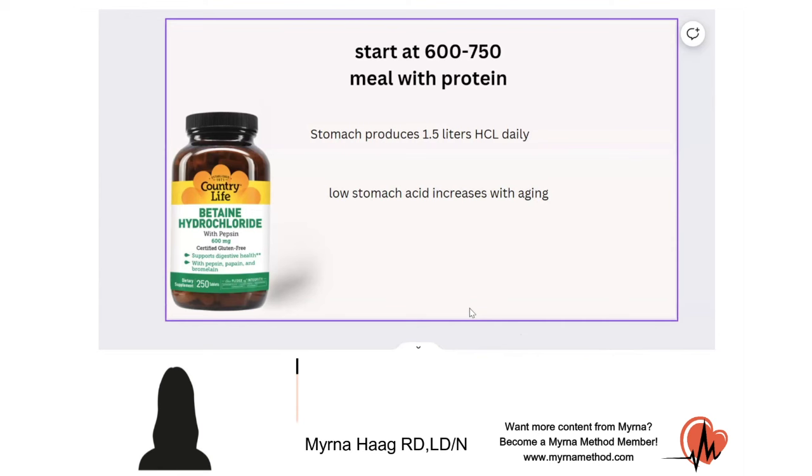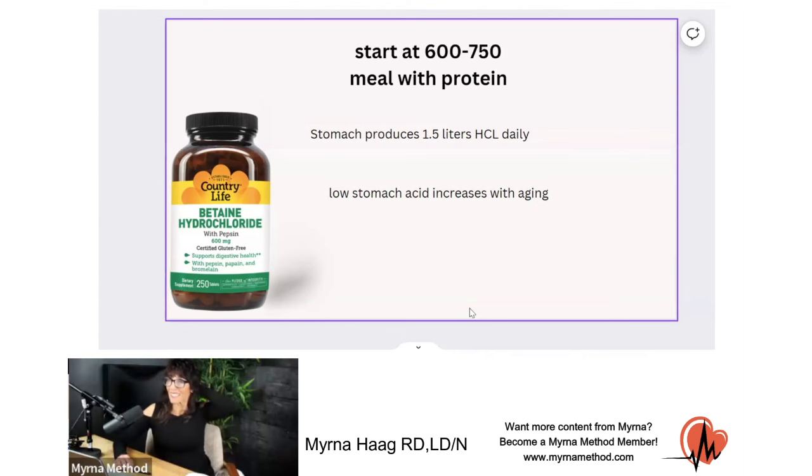Q: How was your physician able to test that it was low rather than high? A: He didn't test — right away, if you've got too much, when you take the HCl you'll get that burn right away. But if you keep tolerating more and more, you don't have enough. That's something I might be able to call certain physicians on and ask them to do. As RDs, we are licensed to do this. I know the hospital frowns on it, but you have a license — you can do this.